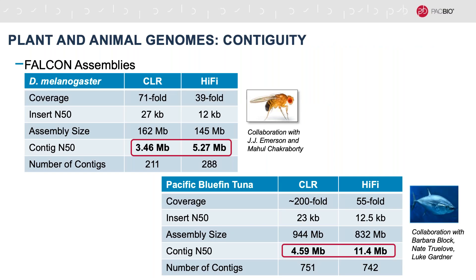So in addition to being computationally less expensive, HiFi assembly produces higher base quality due to single molecule error correction. The next thing we examined was contiguity. We know we're working with somewhat shorter insert lengths for HiFi libraries — 15 to 25 kb — compared to the 35 to 50 kb and above for CLR libraries. However, as we started working through our examples, we saw there actually isn't any negative impact on contiguity. Looking at Drosophila and Pacific bluefin tuna, we're actually getting higher contig N50s in the HiFi assemblies compared to CLR. For Pacific bluefin tuna, that's 200-fold CLR coverage with double the insert size, and we're still producing much higher contiguity from a 55-fold HiFi library.